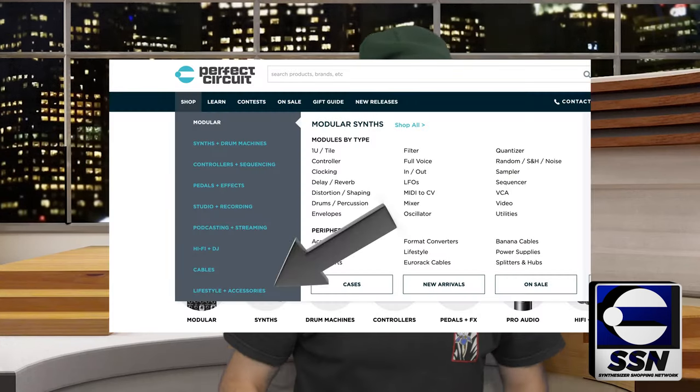Everybody loves a couple of utilities — we've got plenty. We'll turn your bananas into eighth-inch, your quarter-inch into bananas, we'll make your signals hot, and do all sorts of things to your audio. Come check out what we've got for lifestyle and accessories on the website.